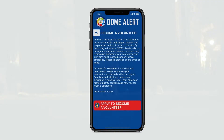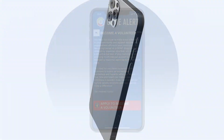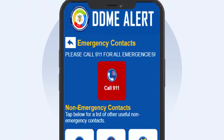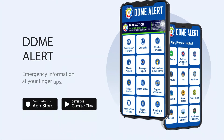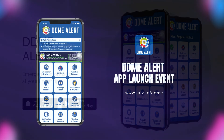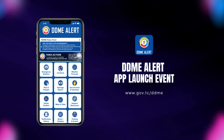Get active and register to volunteer through the DDME Alert app. DDME Alert is now available in both the Apple App Store and Google Play for free. Don't be caught off guard — download the DDME Alert mobile app today. The DDME Alert mobile app makes it easy for you to get prepared and stay prepared. Take safety everywhere you go.